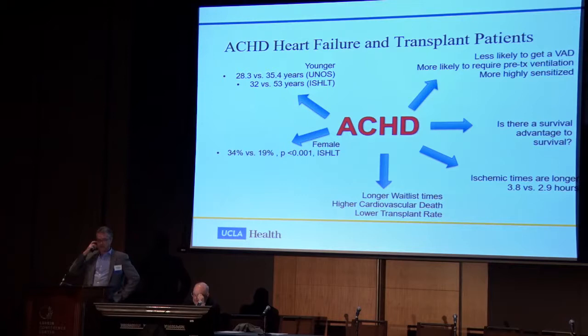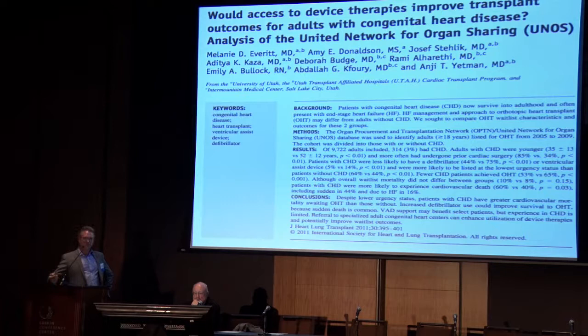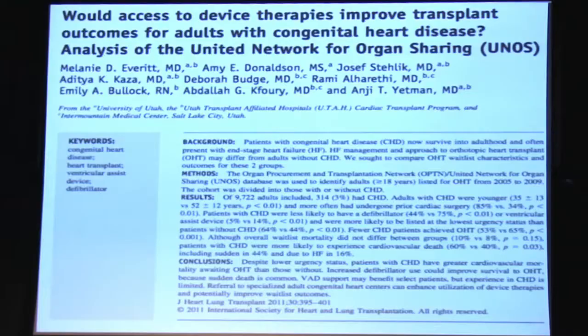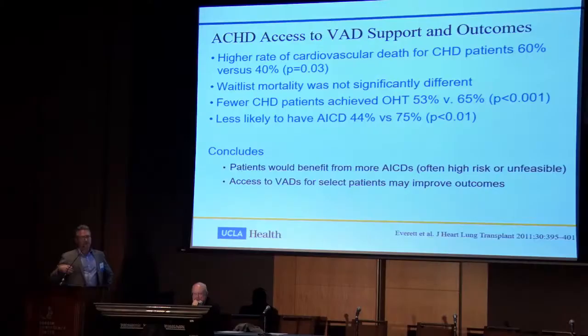The proportion of ACHD transplants supported with mechanical support has increased since the 90s, with the highest amounts up to 2002 — the most available published data from 2013. Some patients are getting BIVADs, about 7%, and some were getting TAHs, which has fallen out of favor recently due to thromboembolic complications. Colleagues Melanie Everett and Angie Gateman published in the ISHLT journal demonstrating that ACHD access to VAD support is much lower — about 60% cardiovascular death versus 40%, and fewer CHD patients achieved heart transplant, 53% versus 65%.